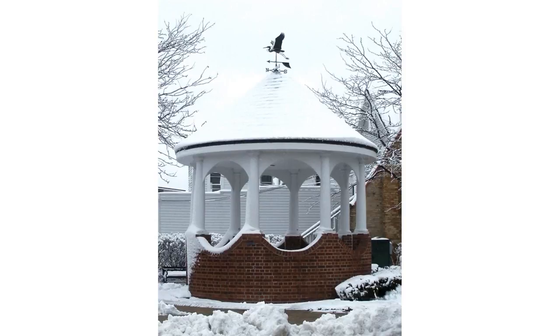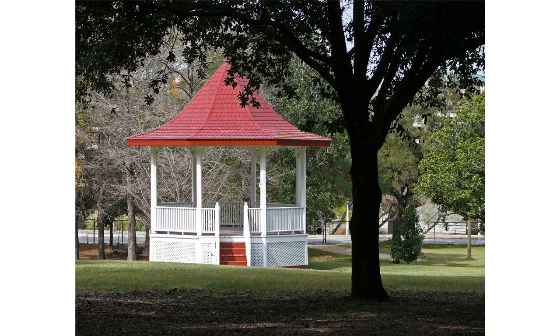Some gazebos in public parks are large enough to serve as bandstands or rain shelters. Gazebos include pavilions, kiosks, alhambras, belvederes, follies, pergolas, and rotundas. Such structures are popular in warm and sunny climates, and they feature in the literature of China, Persia, and many other classical civilizations.